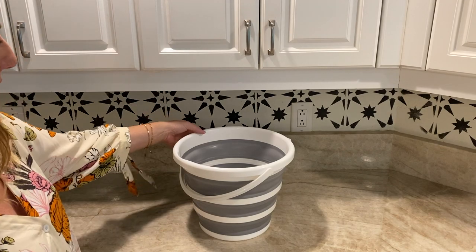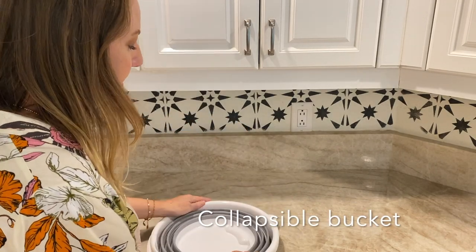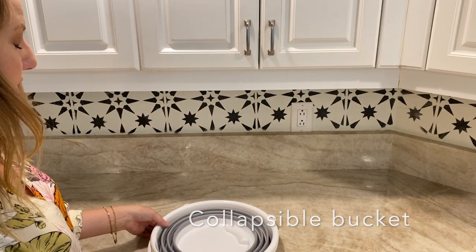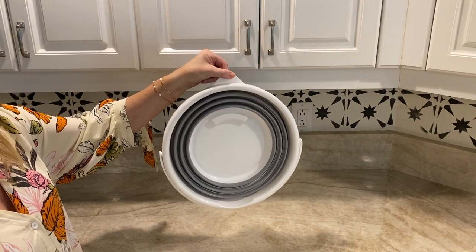The last three items have to do with cleaning, and I love this collapsible bucket. It's handy for all kinds of things and it has a hook, so I just hang it on the pegboard in the utility room.